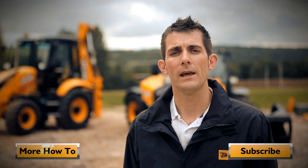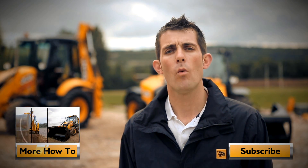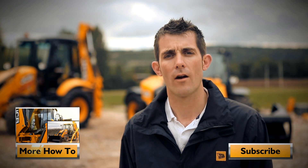For more how-to videos, please click on the button below. And whilst you're at it, why not subscribe to our channel?